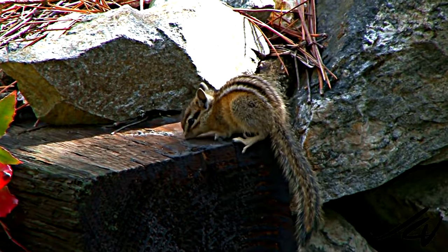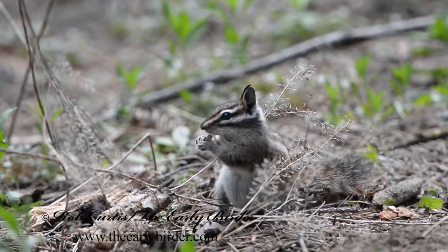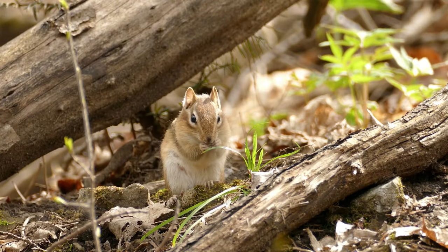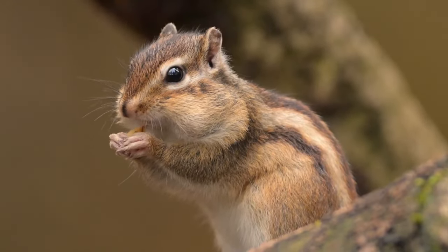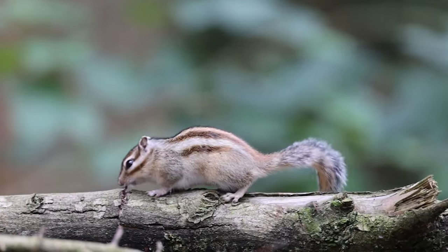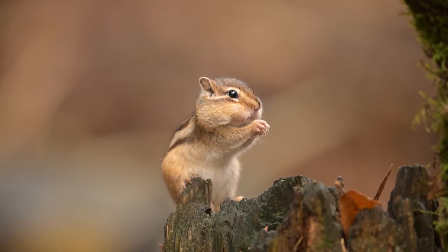In western North America, the remaining 23 species are found, showing great diversity in this region. These species have evolved and diversified, each adapting to their specific habitats. The Siberian chipmunk, the only species found in Asia — particularly in northern regions — is unique compared to its North American counterparts. This species is known for its adaptability and can be found in various habitats across Asia.